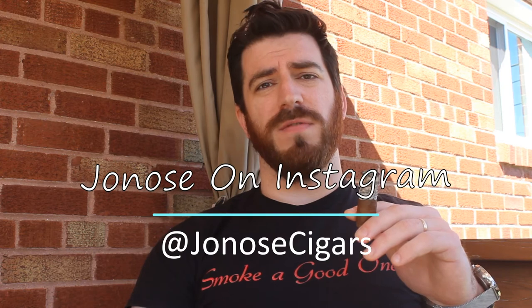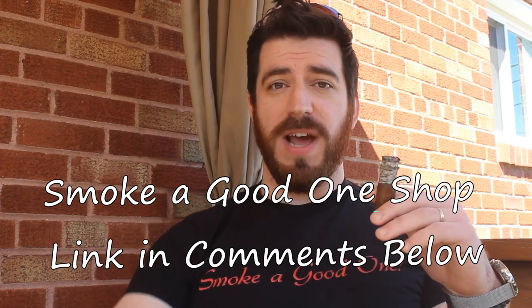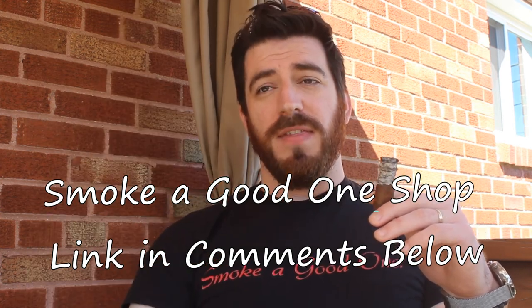Don't forget to subscribe and hit the bell icon to get notifications every time I release a new review or any other video for the channel. Don't forget to check me out on Instagram at Joe Knows Cigars to look at all the other written reviews — quite a few cigar reviews on Instagram and also on Facebook, so check out Joe Knows Cigars on Facebook as well. If you feel inclined to support this channel, head over to the Smoke a Good One shop link in the comments below for merchandise like t-shirts, coffee mugs, phone cases, and more. Until next time everybody, smoke a good one.